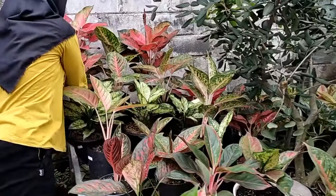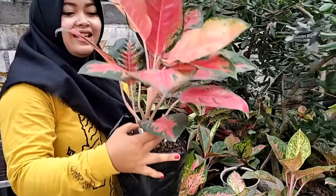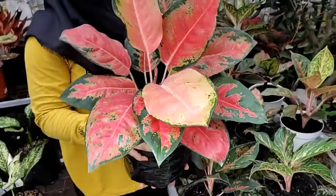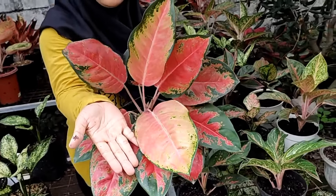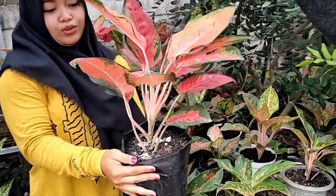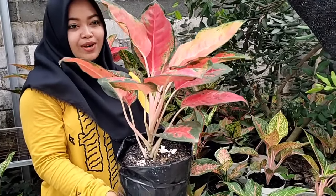Tadi, red kocin. Yang ini besar, si red yang sangat red, merah. Red kocin, daunnya banyak sekali, daunnya lebar. Lihat perbedaan dengan telapak tangan saya. Merah, sehat, meruyuk, cantik. Yang ini harganya Rp 150.000 saja, sebesar ini.